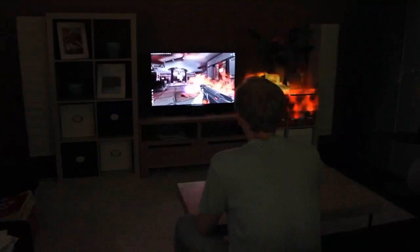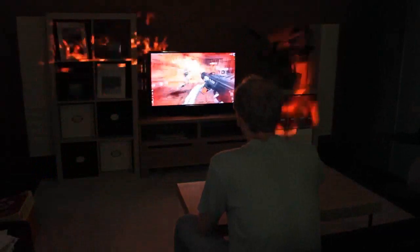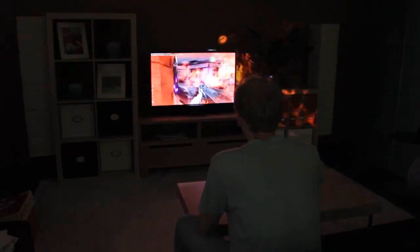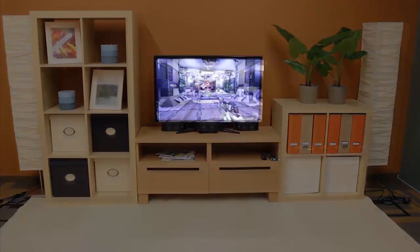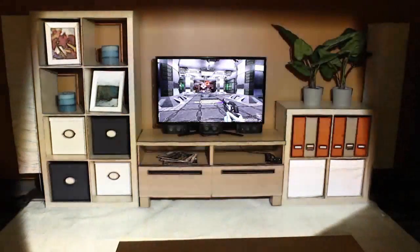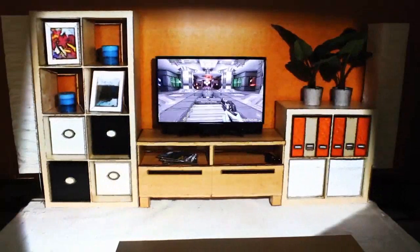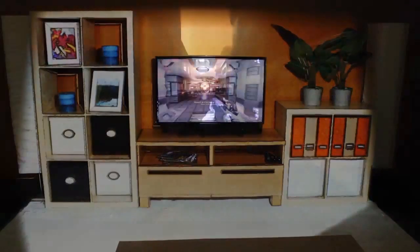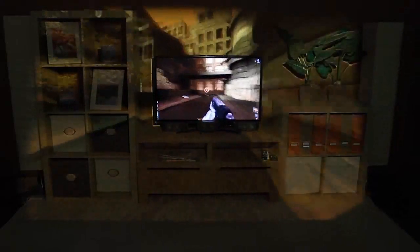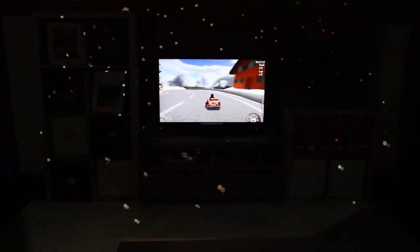IllumiRoom is a proof-of-concept system that augments the room surrounding a television screen with peripheral projected illusions to enhance traditional gaming experiences. Such illusions can change the appearance of the room, turning the living room into a cartoon world. The illusions can distort reality, extend field of view, and enable entirely new gaming experiences.